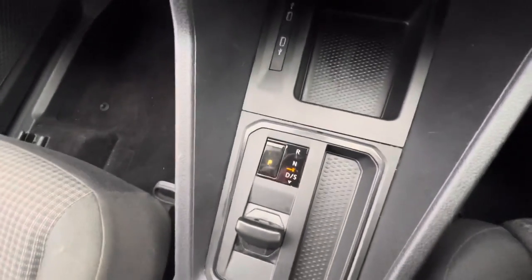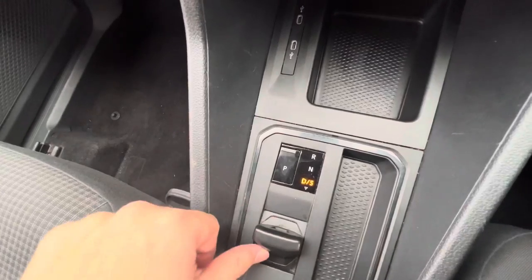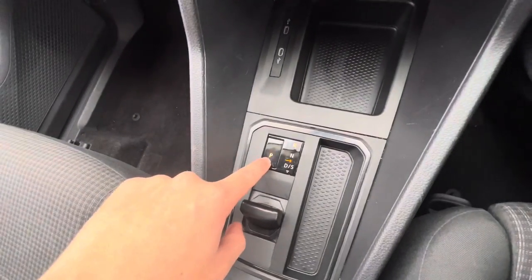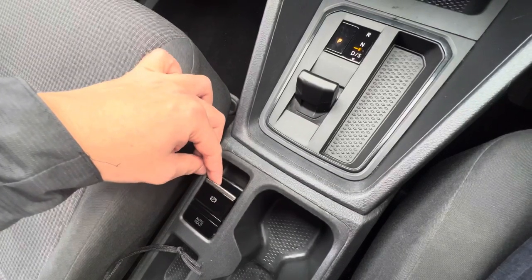DSG gearbox — seven speed — which you can see just here. Put the vehicle up into reverse and your parking sensors will come up on the screen. Using the P button to put it back in park — electric handbrake, which is new on the commercial range.